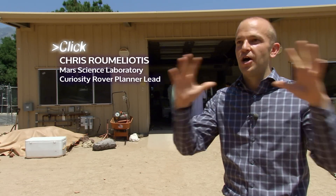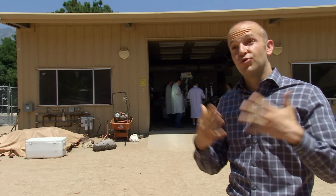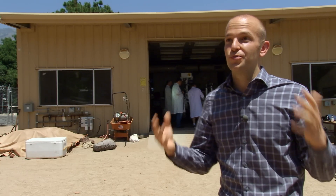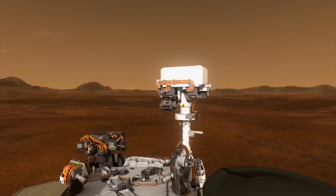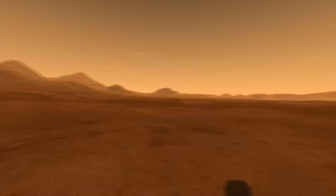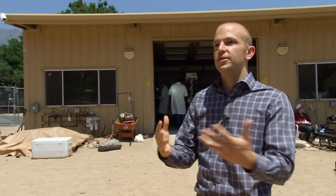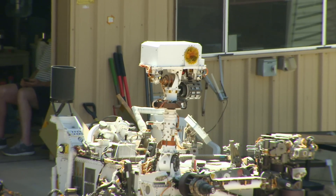The rover takes stereoscopic images, and when we're driving, the first thing we do is put on 3D glasses. We look at what the rover sees, and based on what we have in front of us, we create the actual commands that Curiosity uses to perform the functions we want her to do.